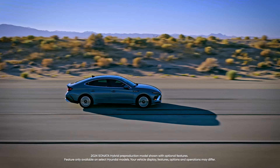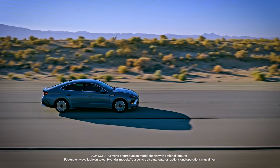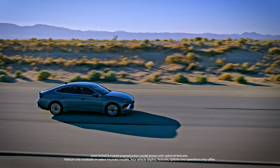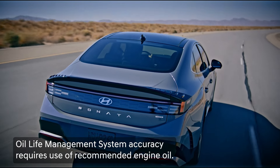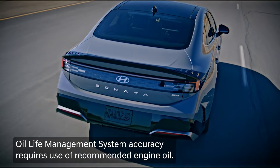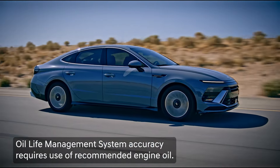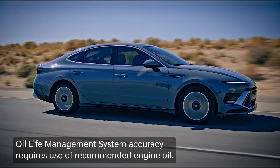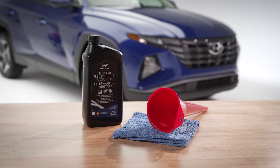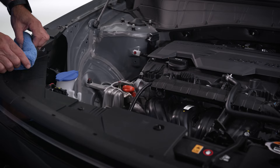It's worth knowing that the Oil Life Management System's predictive feature works only when the recommended engine oil is used. Using another weight or type of oil will cause the predicted engine oil lifespan to be inaccurate. Therefore, Hyundai recommends that you always use the recommended engine oil, which is listed in your owner's manual.